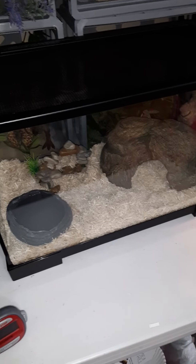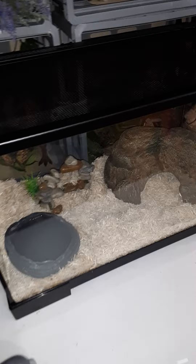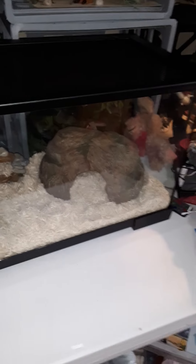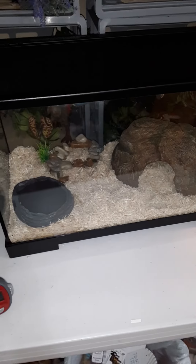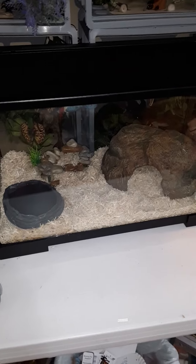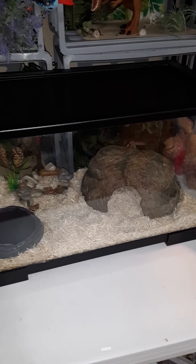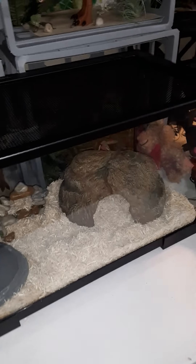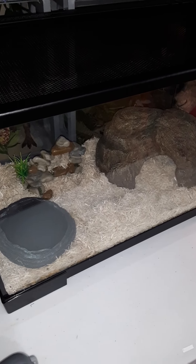Anyway, so we got her at a reptile expo yesterday, and she's super cute. She was the only female that they had, and I was very happy to get her. She seems very well-tempered. The guy that sold her to us said that California kings are kind of bad about peeing on you when you hold them, but she didn't do that to me or my parents, so she seems to have a pretty good disposition, which is great.